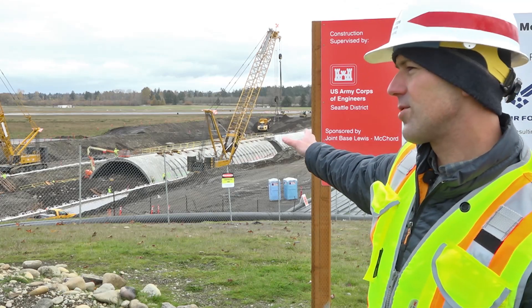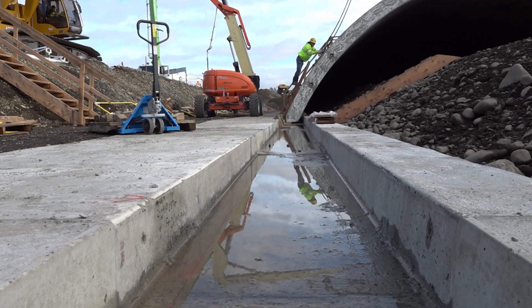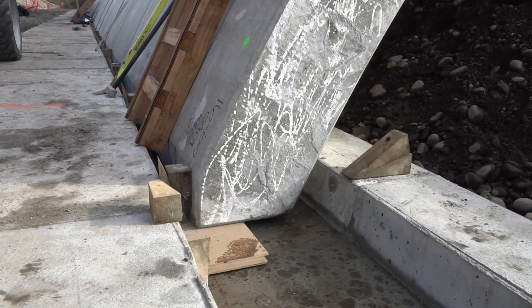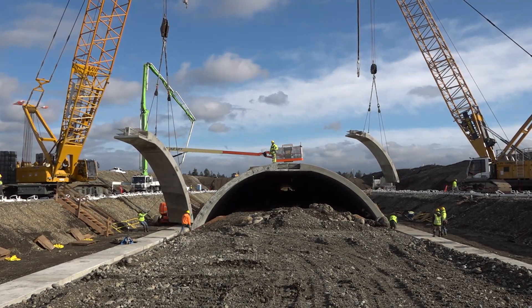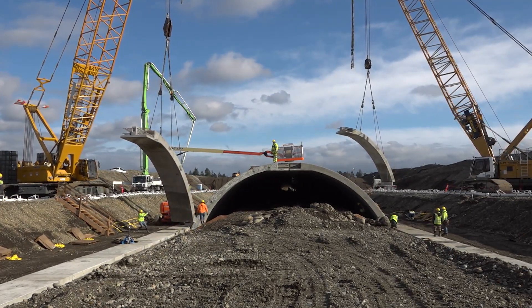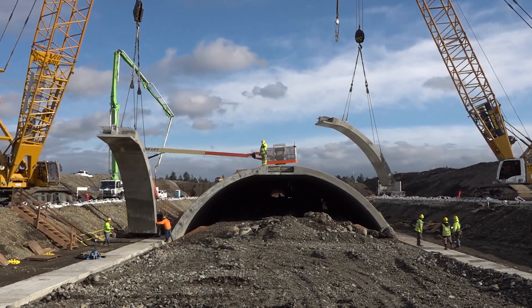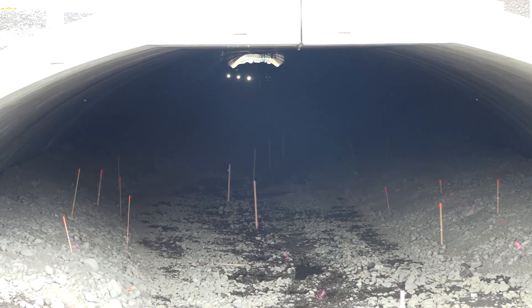You can see the new concrete arch structure. This gets installed on concrete footers. There are two arches, a left and a right. They're each six feet wide. The height of the span is about 15 feet from the footers, and the span is 49 feet wide.